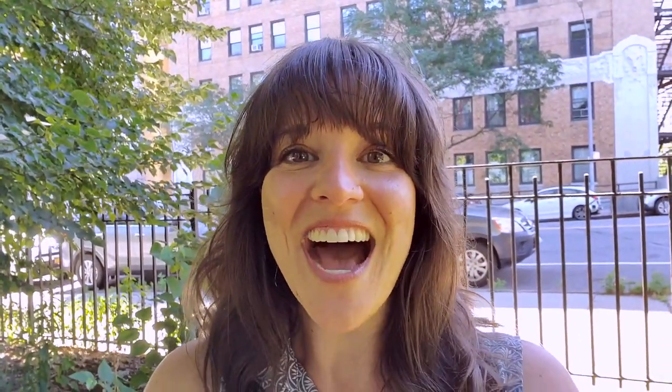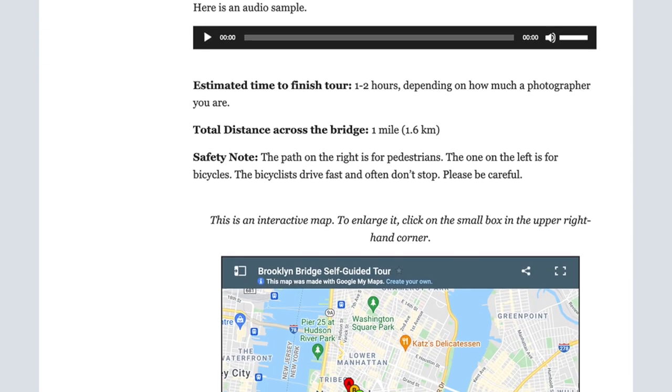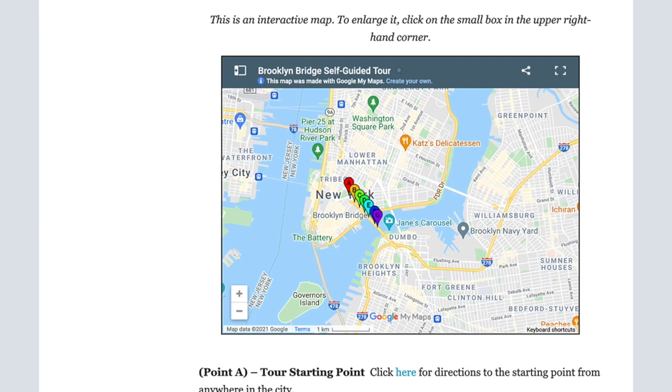You'll hear people argue for one side or the other as far as starting to walk across the bridge on the Manhattan side or on the Brooklyn side — they're both great, do both if you have time. We have self-guided audio tours going from either direction, so you can really work it in for whatever works best in your day.